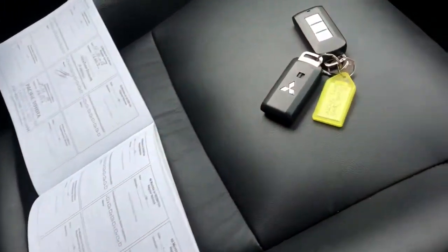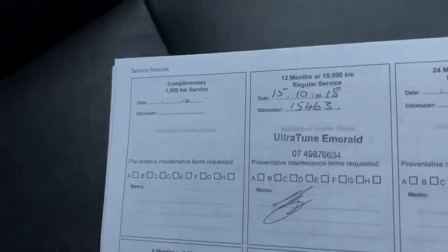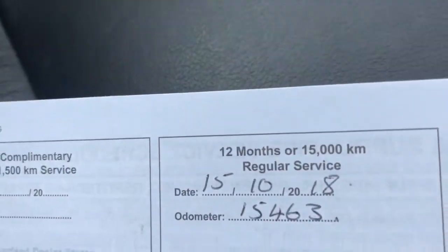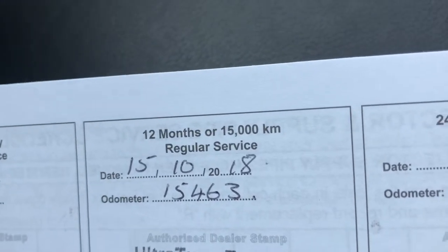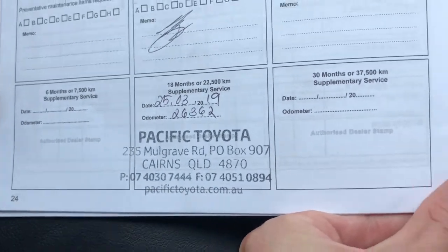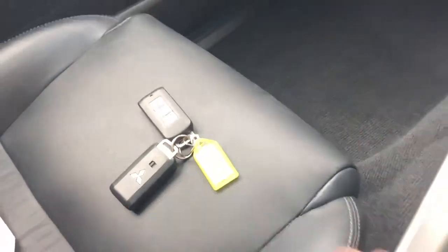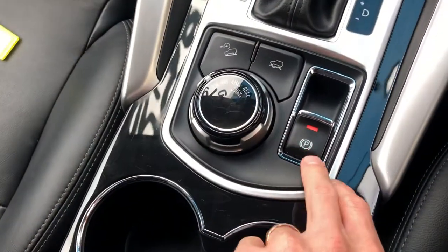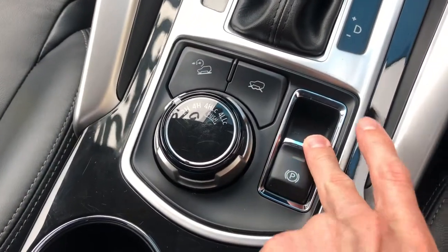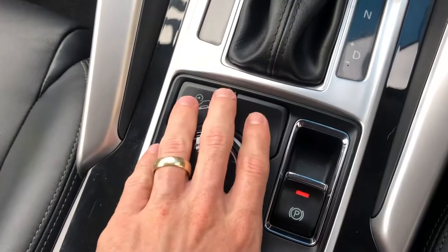You do have two fully functioning keys, which is always important — these keys are worth about $400 each. You also have the full service history. Mitsubishis are due every 15,000 kilometres, so one service was done at 15,000 and the next here at 26,000 kilometres by us at Pacific Toyota, meaning you don't need to service the car for another 15,000 kilometres from purchase. Electric handbrake — I'll push it down now and the handbrake is off, then pull it back on — nice and easy.